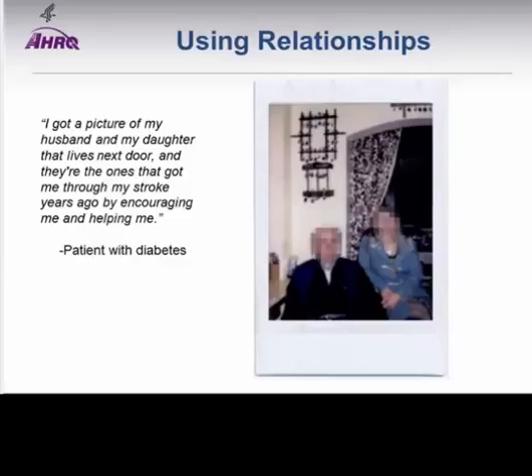In other cases, participants found relationships with people close to them were good reminders. One patient photographed family members and said: 'I got a picture of my husband and my daughter that lives next door, and they're the ones that got me through my stroke years ago by encouraging me and helping me.' While some participants identified family members as providing concrete reminders such as an upcoming appointment, most identified their relationships as reminders of encouragement for healthcare activities.